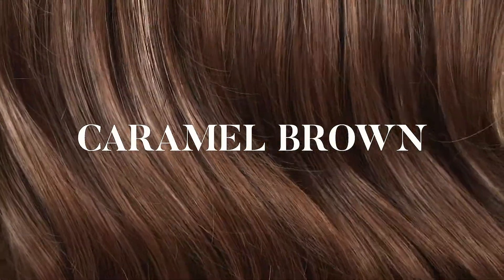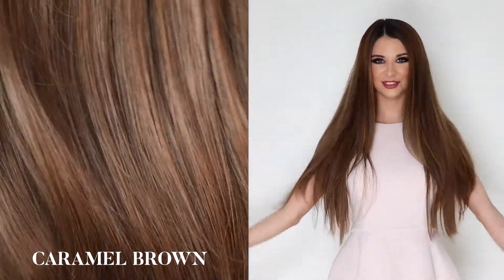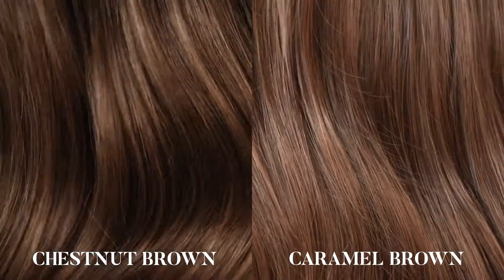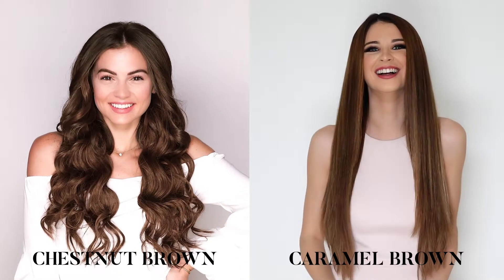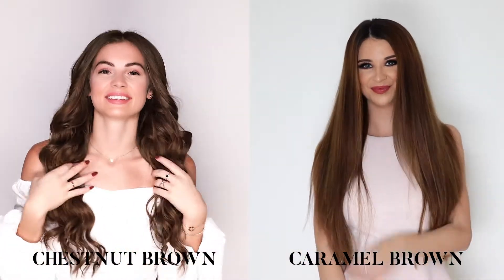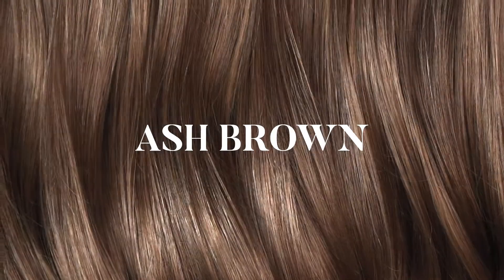Caramel brown: our caramel brown shade is a lustrous color with dominant sweet golden undertones, making it suitable for a variety of light brown colors. As you can see, the caramel brown has warmer undertones with golden blonde running through, in comparison to chestnut brown's darker, cooler tones.